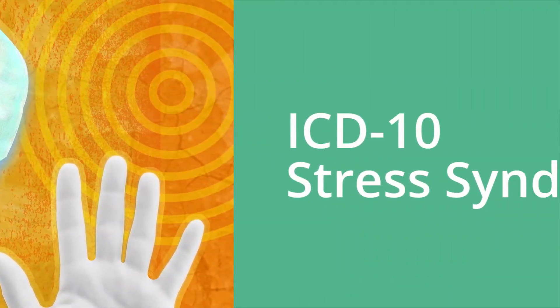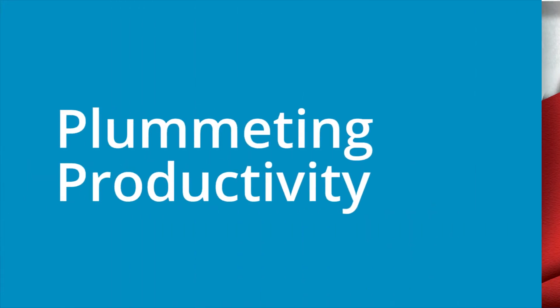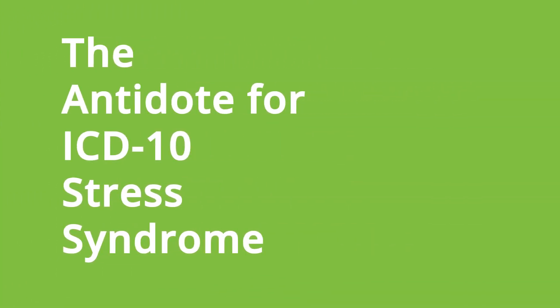Experiencing the exhaustion and fear of ICD-10 stress syndrome? Worried productivity will plummet from escalating queries? Nervous your profits will be paralyzed by crippling denials? You need Cipher — the antidote for ICD-10 stress syndrome.